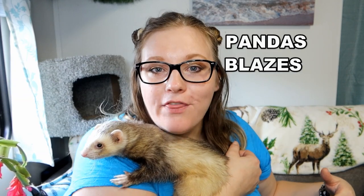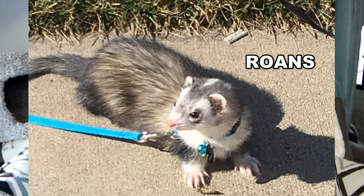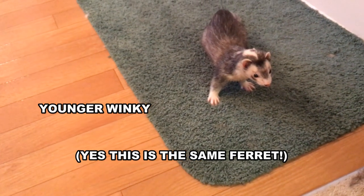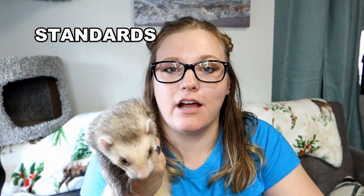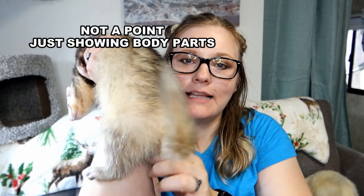Besides the blaze and panda patterns, there are other patterns that ferret coats can appear in. You have your pandas and blazes, then standards and solids, and then roans and points, also known as Siamese. Roans are ferrets whose guard coat — the top coat you can see — is 50-60% black or gray fur with the remaining percentage being white, and the undercoat should be completely white. Solids should have guard hairs 100% one color on the body. Standards should have 90-100% of the same color guard hairs and will seem less concentrated in color than solids. For your points, or Siamese, the shoulders, hips, legs, and tail are going to be darker in color than the rest of the body.